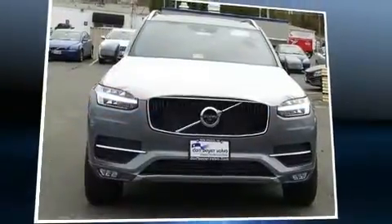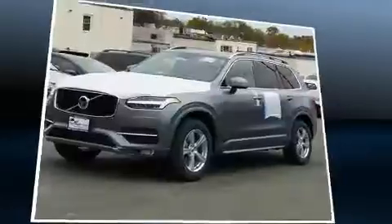Outstanding design defines the 2017 Volvo XC90. Under the hood, you'll find a four-cylinder engine with more than 200 horsepower.